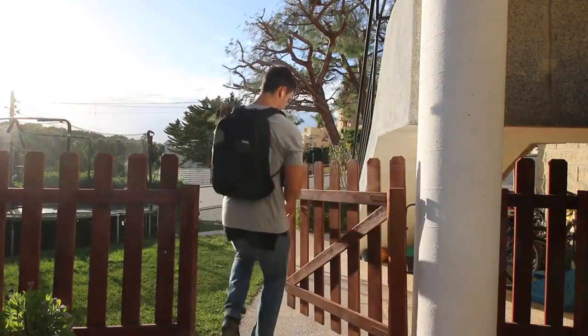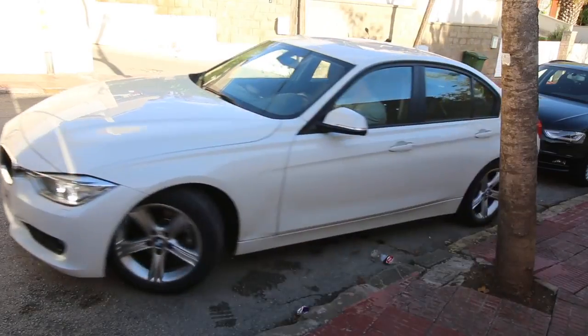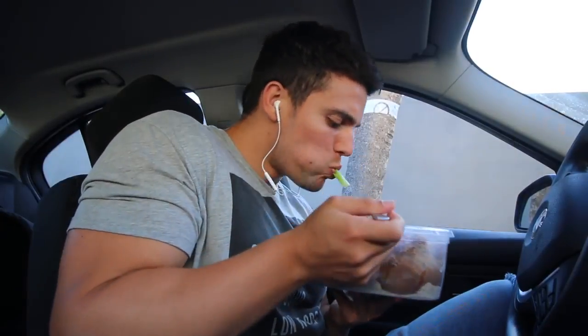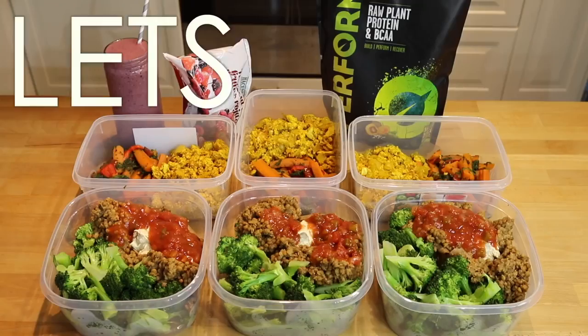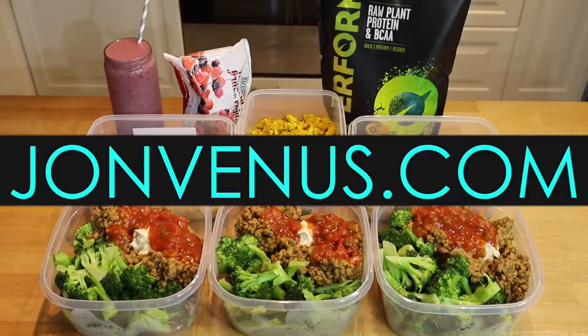All the meals are perfect to bring along with you wherever you need to go in your busy day. If you did find this video helpful it would really mean a lot if you subscribe and tell your friends about it. Let's pass on the information and help each other out — that's what I'm here to do. And if you need online training, visit our website johnvenus.com. See you next time.